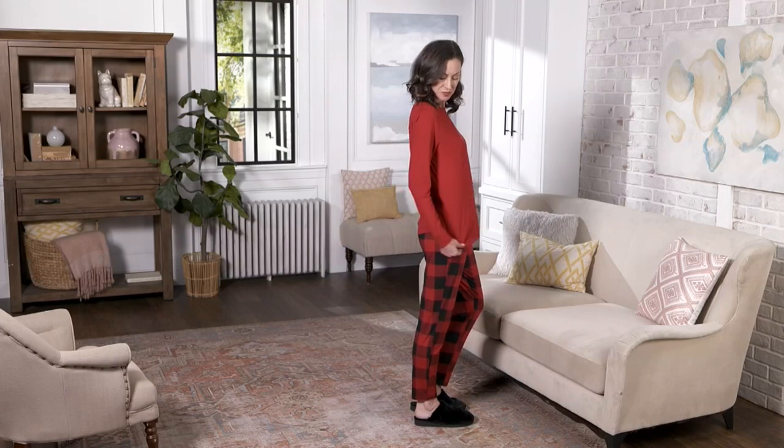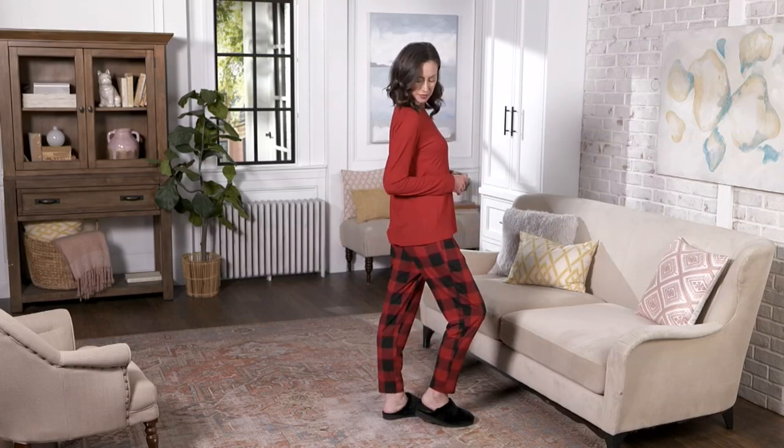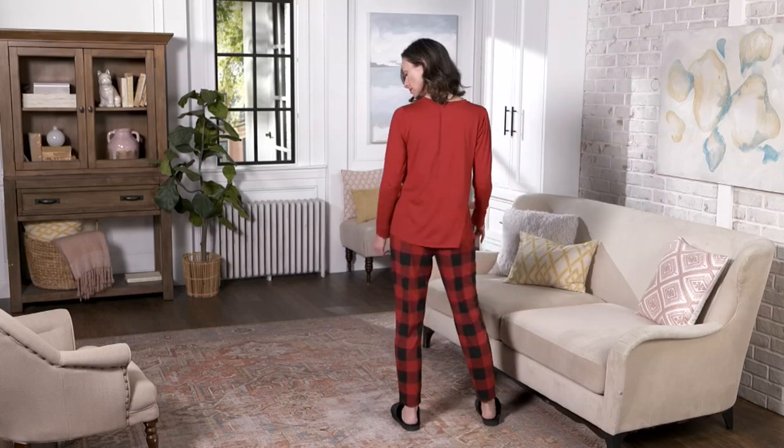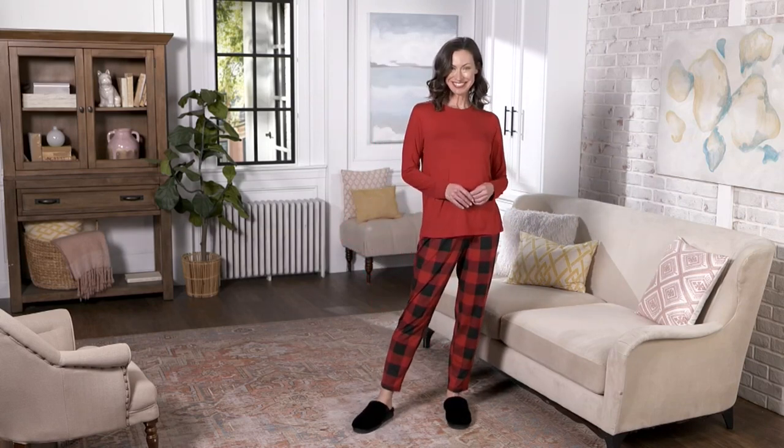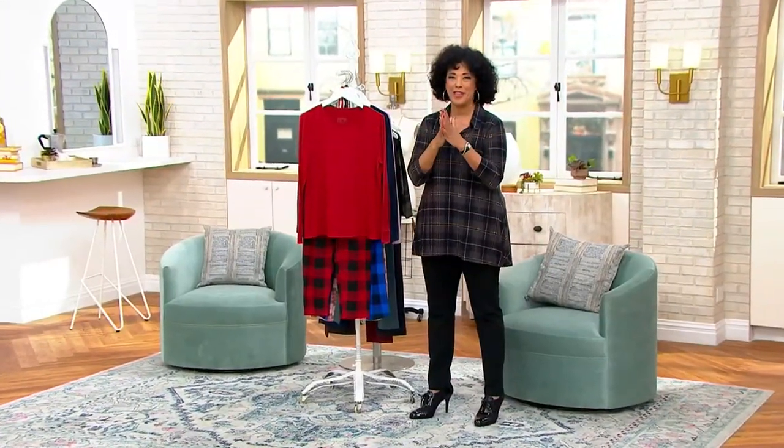Some cute things in AM style. Today is going to be an abbreviated AM style. There's always good things to shop for here on QVC, but we've got some exciting things planned. So this morning's AM style will be a little shorter than normal, but we packed it with all the really, really good things.